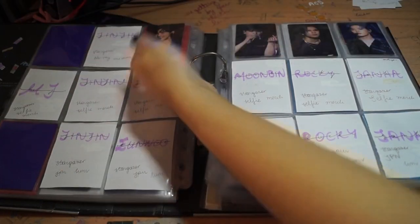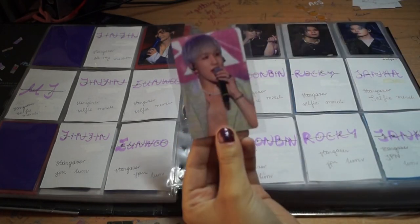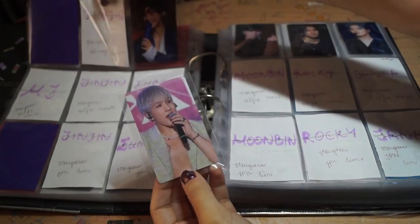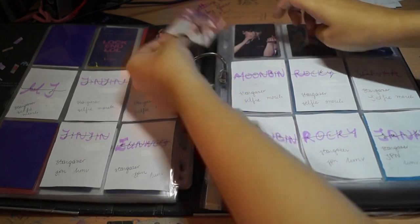We move. Look at this Uno — so cute. And this Jinjin, which is illegal apparently — like, what the hell. The nice thing is that I managed to buy Moonbin and Jinjin together.